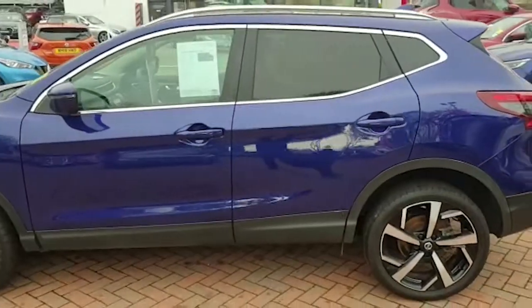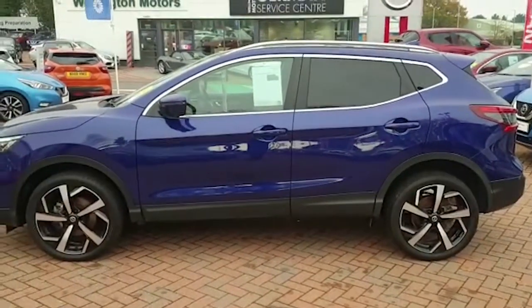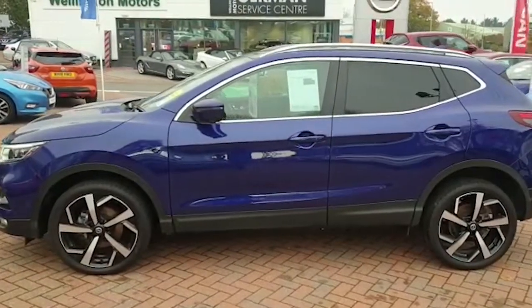It is a 1.5 diesel manual Tecna — Tecna being the highest specification of the Nissan Qashqai, and on the most recent a Tecna Plus, but this is a Tecna.